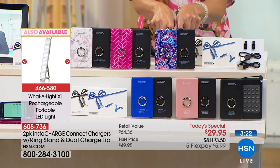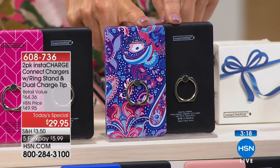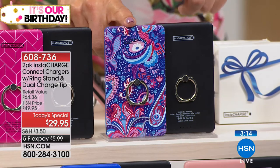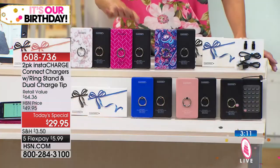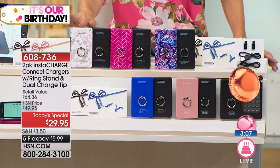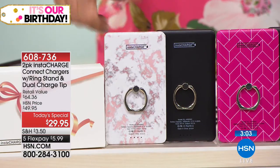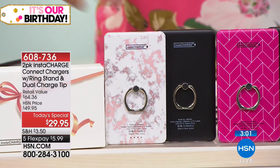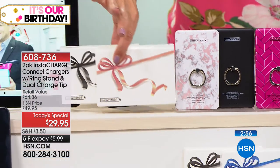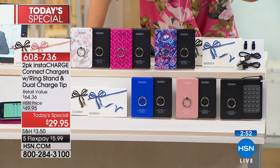Let me remind you what you're getting — a set of two. They both come with the suction cups and the ring stand. Everyone's getting a black, then choose your color of choice: black with Paisley, black with Red Brick, Pink Marble — which is selling twice as fast as the other colors, so order early. Here are the two gift boxes you'll receive as well. You can set these aside for the holidays or give them as birthday presents.